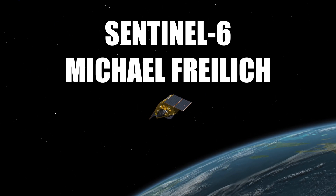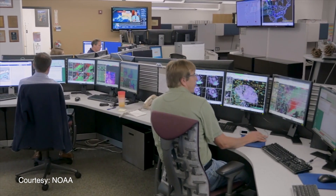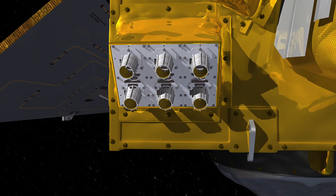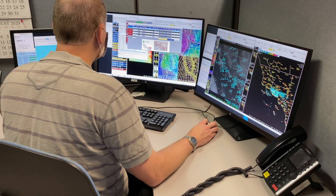Sentinel-6 MicroFreilich will provide important information in producing our daily weather forecast. The data from the GNSSRO — that stands for Global Navigation Satellite System and Radio Occultation — the new instrument on board, is ingested into the weather models that can help us with our weather forecasting and our warnings to help protect the public.